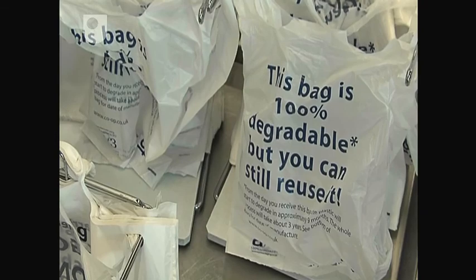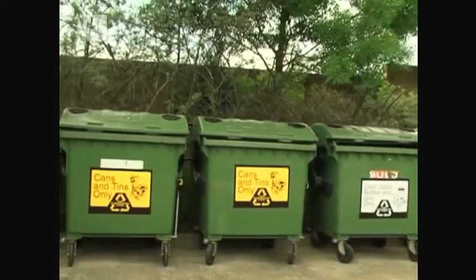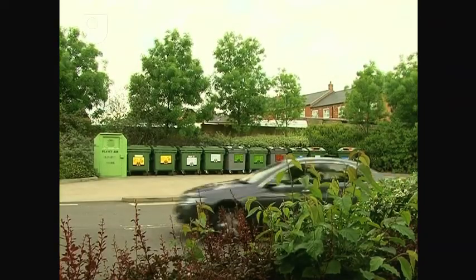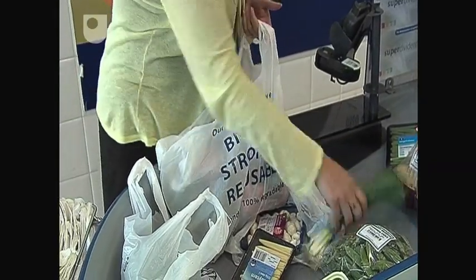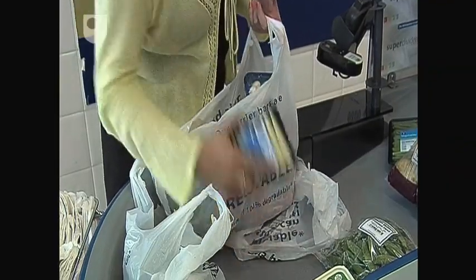Not all retailers offer them, though. So if you have to use disposable bags, try and recycle them. Most supermarkets have special recycling facilities for this purpose. A carrier bag made from recycled plastic reduces the amount of carbon dioxide generated during manufacture by two and a half times.